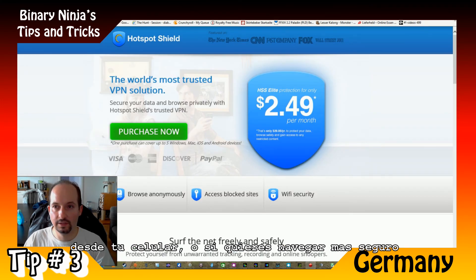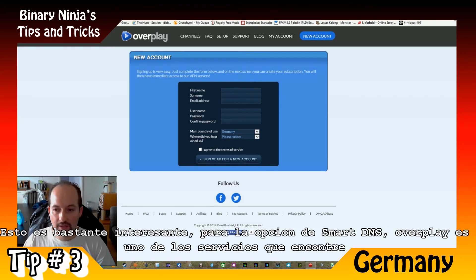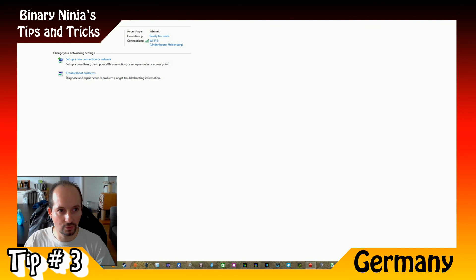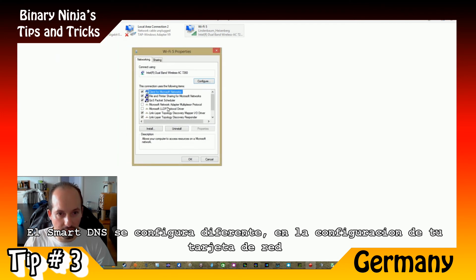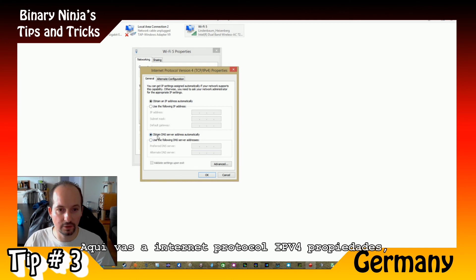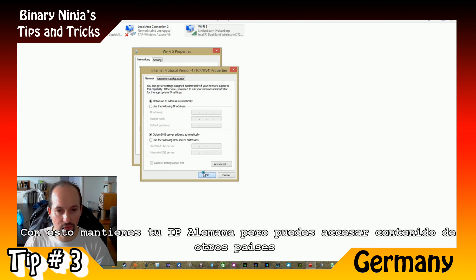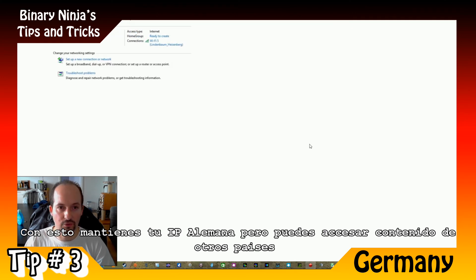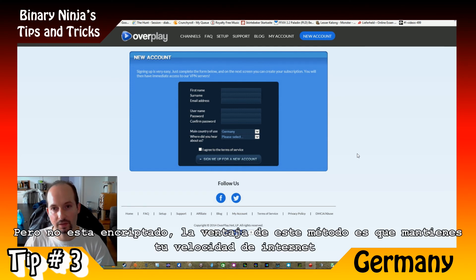For the Smart DNS — for example Overplay is one of the services. Smart DNS is configured differently: you go to your network configurations, then Internet Protocol Version 4 properties, and here instead of obtaining DNS server address automatically, you click and put the DNS address provided by the service you hire. With this you will still have a German IP address but you will be able to access US content or content from other countries — and the upside is that you don't lose any speed.